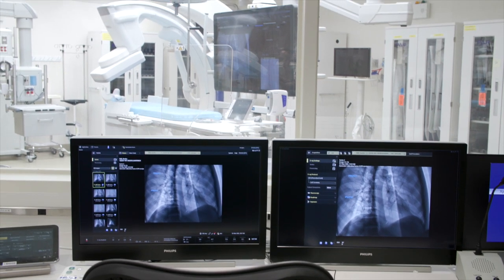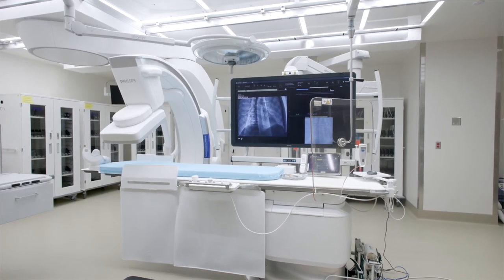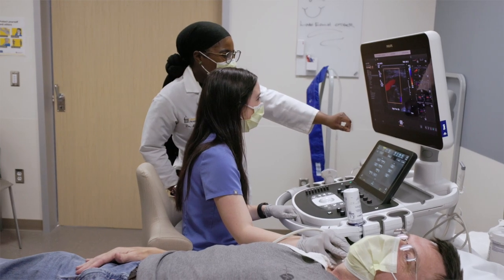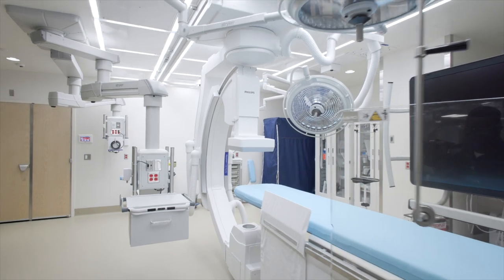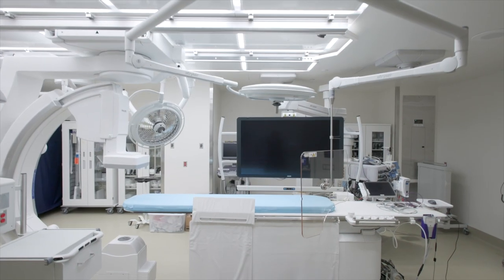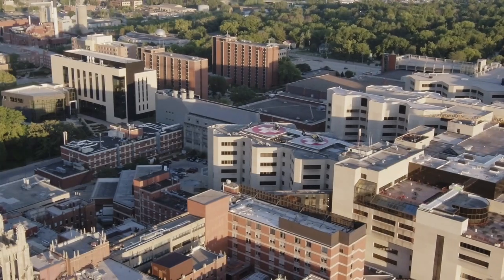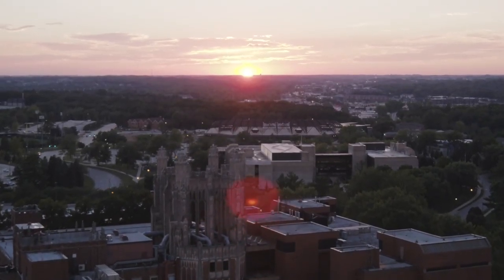We think that this cath lab expansion is beneficial to everyone in our community because we can increase the access and efficiency of procedures. We're able to provide care with less radiation, more efficiency, lower costs, and better safety. The University of Iowa offers the widest array of specialized treatments for heart disease and vascular disease, and our cath lab sets itself apart through advanced technology, being a teaching facility usually first in the state to adopt something new, and offering clinical trials with services that might not be offered somewhere else.